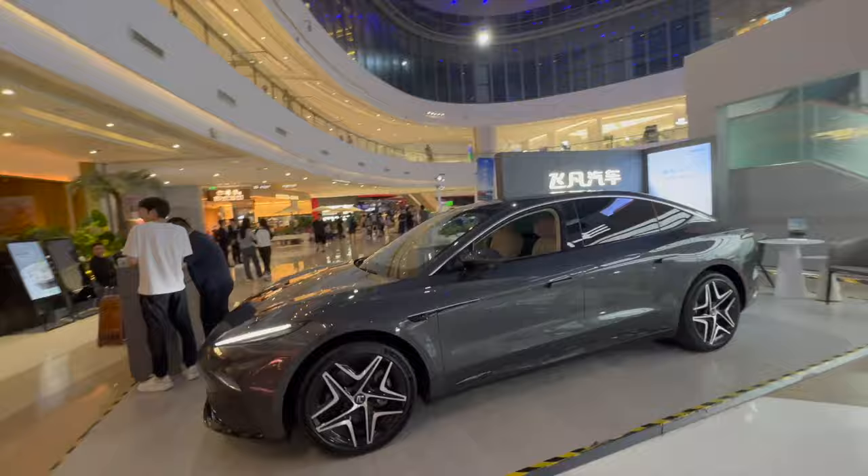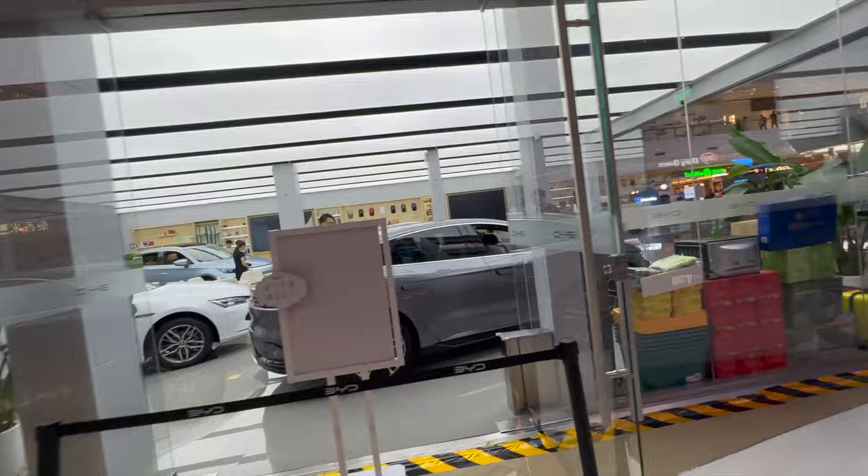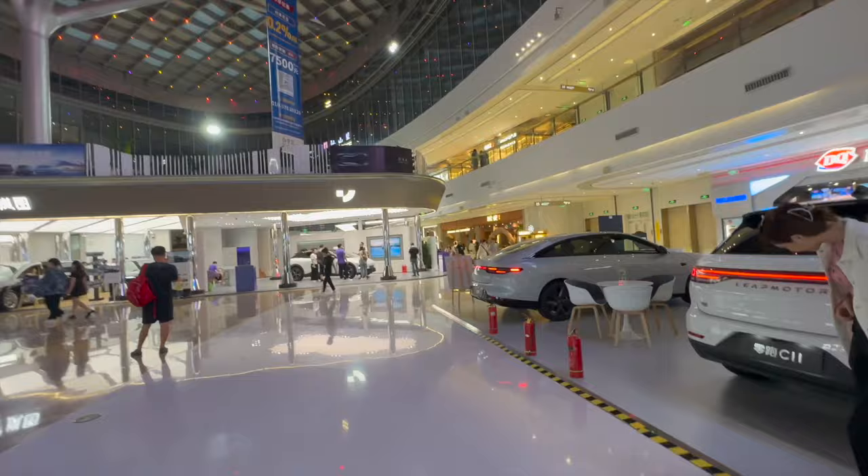Very nice. Here we've got BYD — right now the best seller in China. And over here, this is Leap Motor. Leap Motor has a line of EREVs — very nice, and of course also capable of doing battery swap.